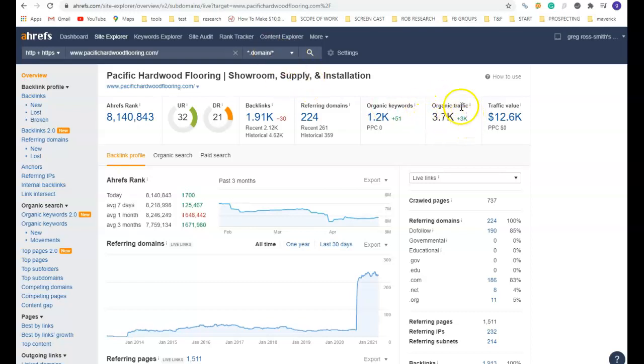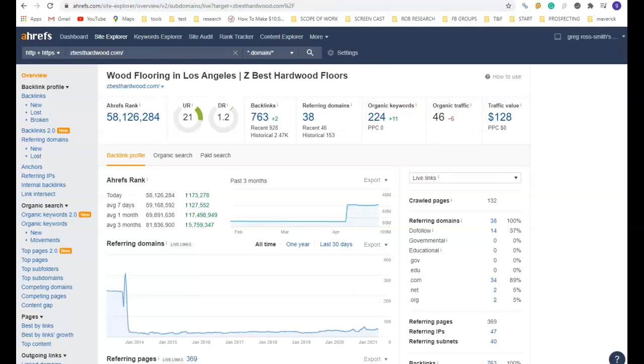I'm not saying that we could get 4,000 visitors a month, but we could certainly double, triple, or quadruple the number of visitors you are currently getting for you to turn into customers.